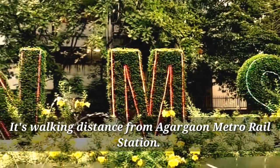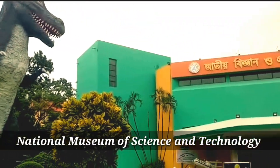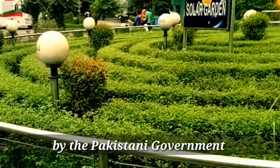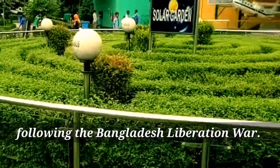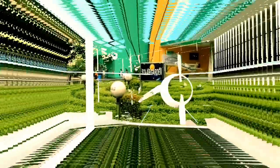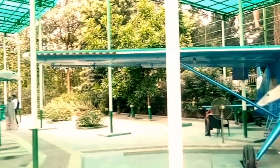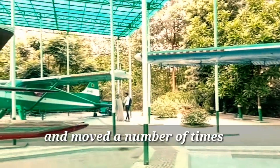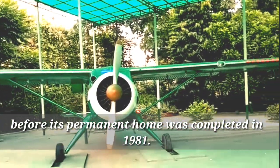It's a short walking distance from Agargaon Metro Rail Station. The National Museum of Science and Technology was founded on April 26, 1965 by the Pakistani government, and became a part of the Bangladeshi Ministry of Science and Technology following the Bangladesh Liberation War. It was first based in the Dhaka Public Library and moved a number of times before its permanent home was completed in 1981.